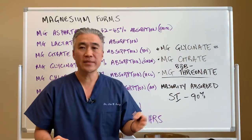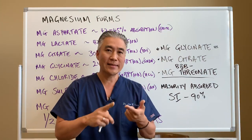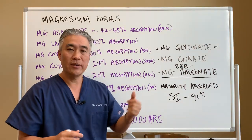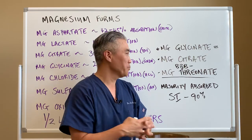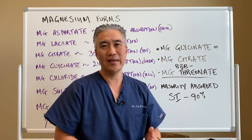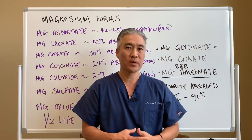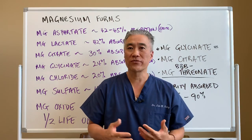There are companies that use a combination — magnesium threonate, glycinate, and maybe malate or citrate — and a combination formulation can have a pretty good outcome. We use a lot of magnesium threonate for people with anxiety, maybe even depression, or even ADD and ADHD. So it's a great form for helping calm the nervous system.